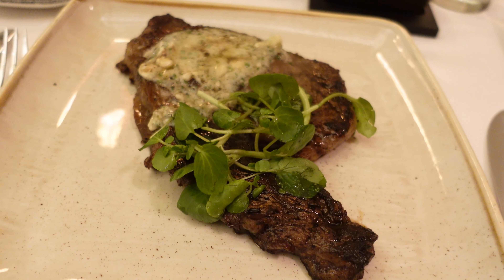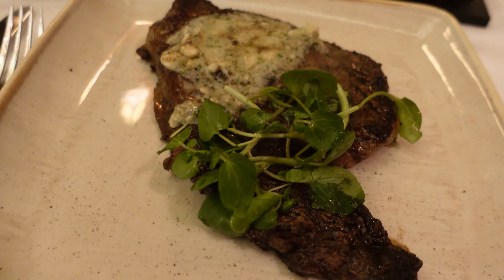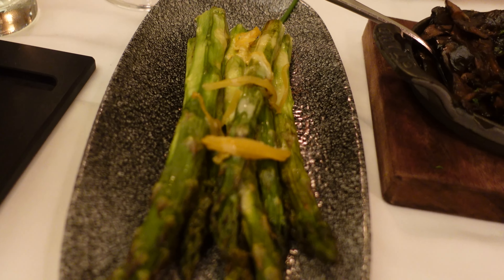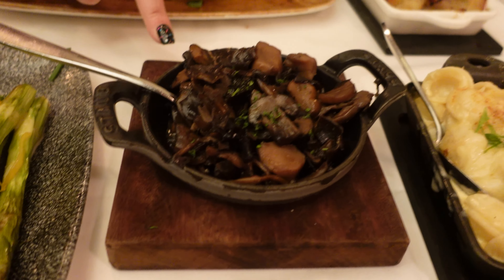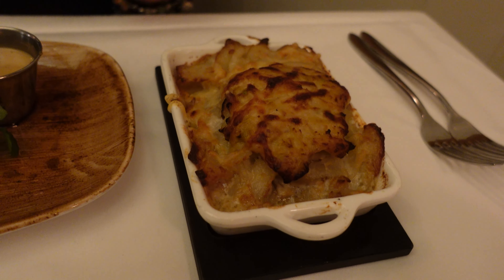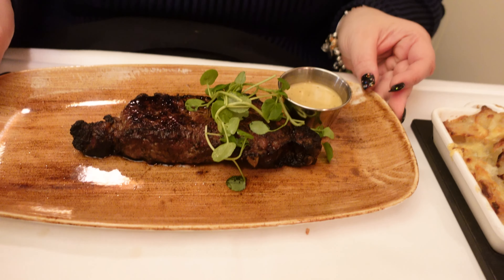Our dinner has arrived. I got the ribeye steak — oh my God, it's huge, 18 ounces. We got truffle fries, asparagus, mushrooms, and the truffle mac and cheese as sides. Magnus got the au gratin potatoes and the New York strip steak. We went big and tried everything. We almost got the half lobster added, but we have another seafood dining review coming up, so stay tuned for that!